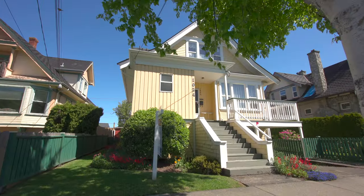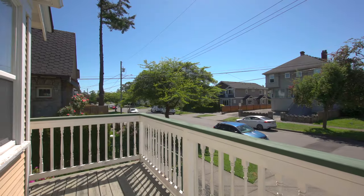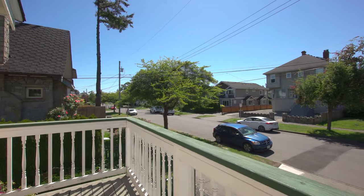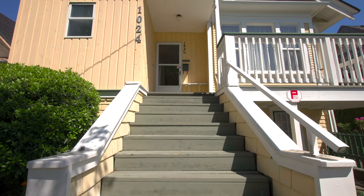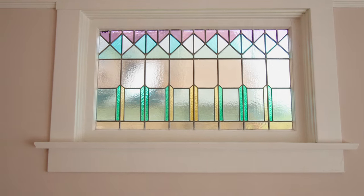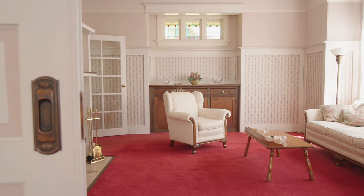Welcome to 1024 Empress Avenue, a charming three-level 1913's arts and crafts home situated along a picturesque tree-lined street in Central Park. An attractive turn-of-the-century south-facing home featuring stained-glass windows, wood floors, and all the character you could want with good bones to support it.